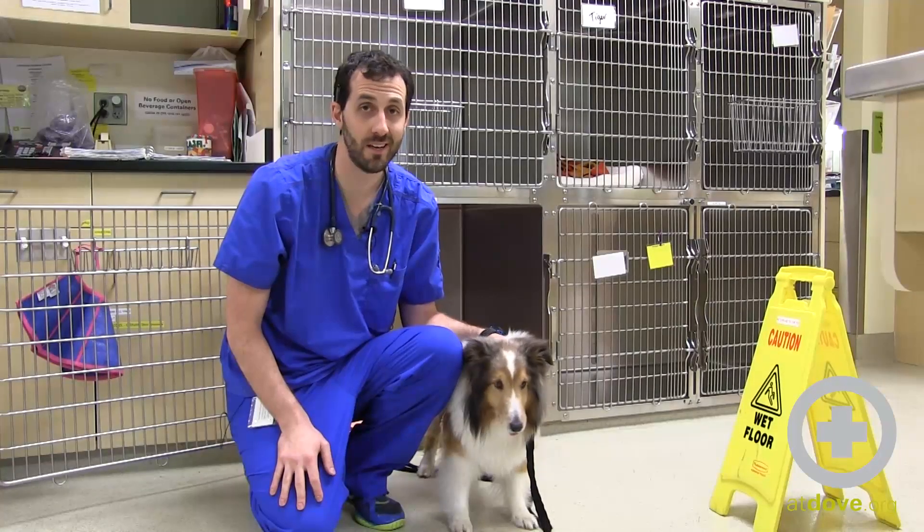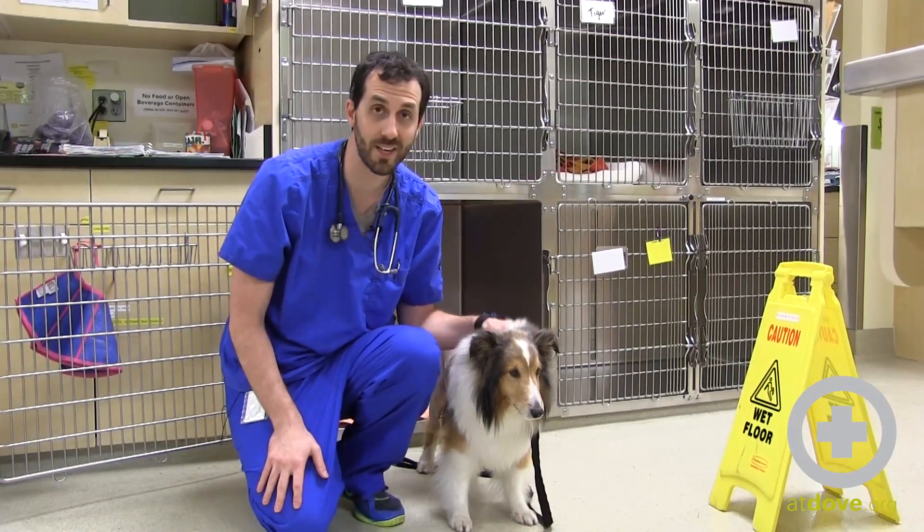Hi, my name is Dr. Stone. I'm here with a pretty interesting case that we had come into the hospital yesterday.